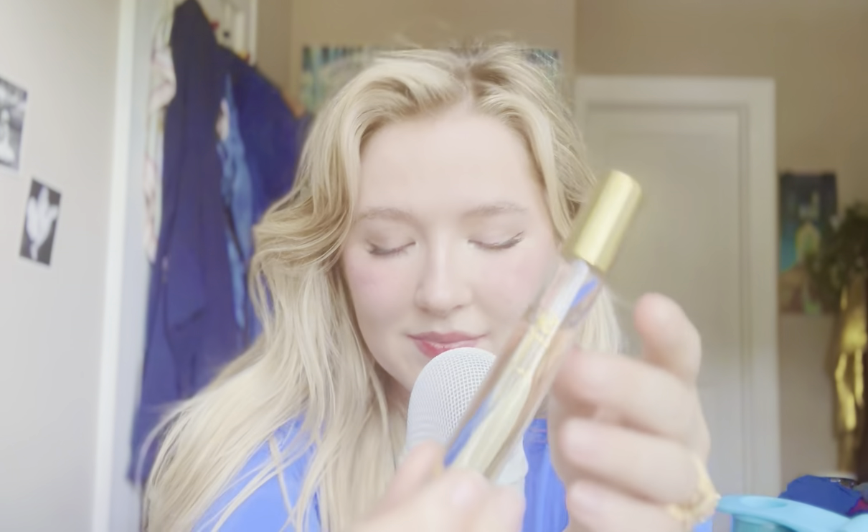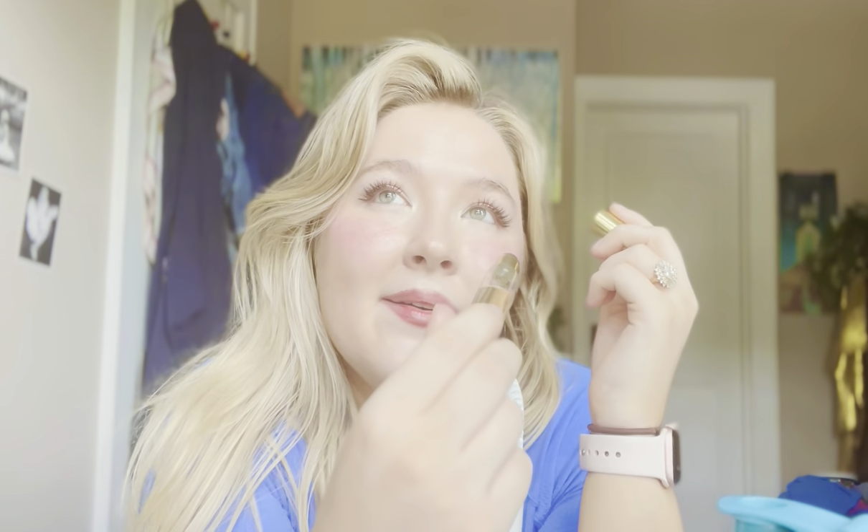Next is this one by Sol de Janeiro. This is called Sol Cheriosa 62. Both that one and this one are from Sephora. This one is really sweet as well — there's caramel and popcorn. It's definitely a good summery scent.